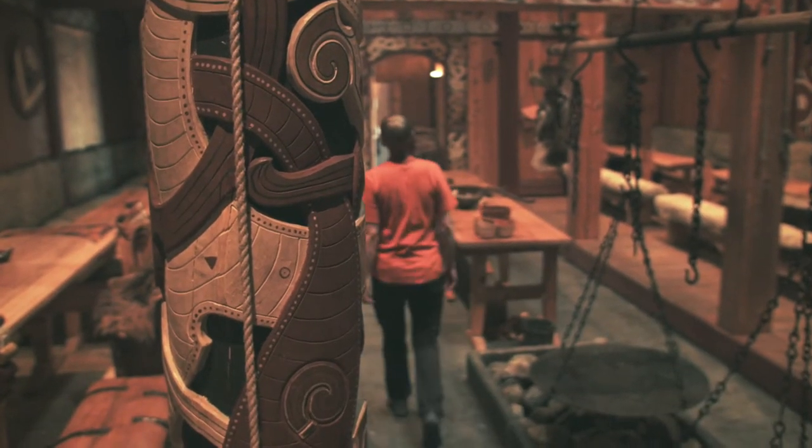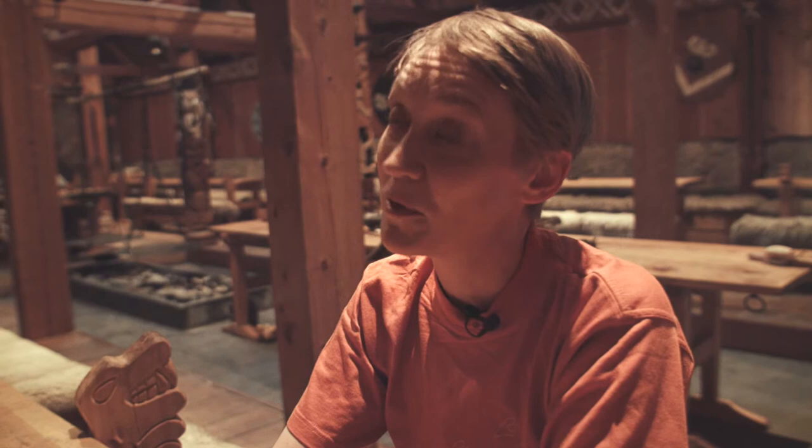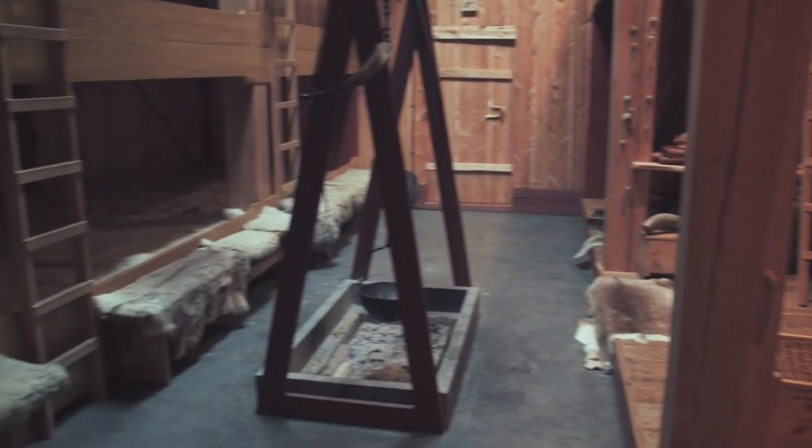This is how a longhouse from the Viking age for a rich, wealthy and powerful chieftain would look. It's made by the same principles as the guest loft, with no modern equipment used in its construction. It's a popular place for hosting groups of pilgrims who can sleep here, and also for parties.